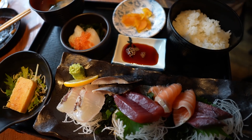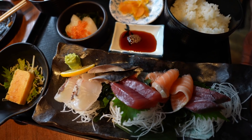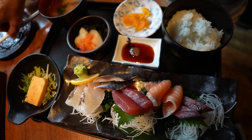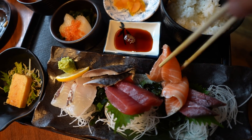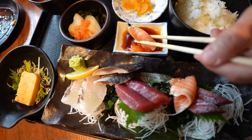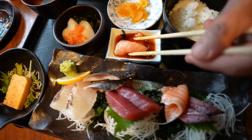Next up is the sashimi teishoku, or set plate. The cost performance is pretty good on this — it's 1100 yen for this whole thing, which is about 10 US dollars. Let's get in for the sashimi first. We'll start with my favorite, which is the salmon or shakke. Good stuff. I like the color — bright orange.